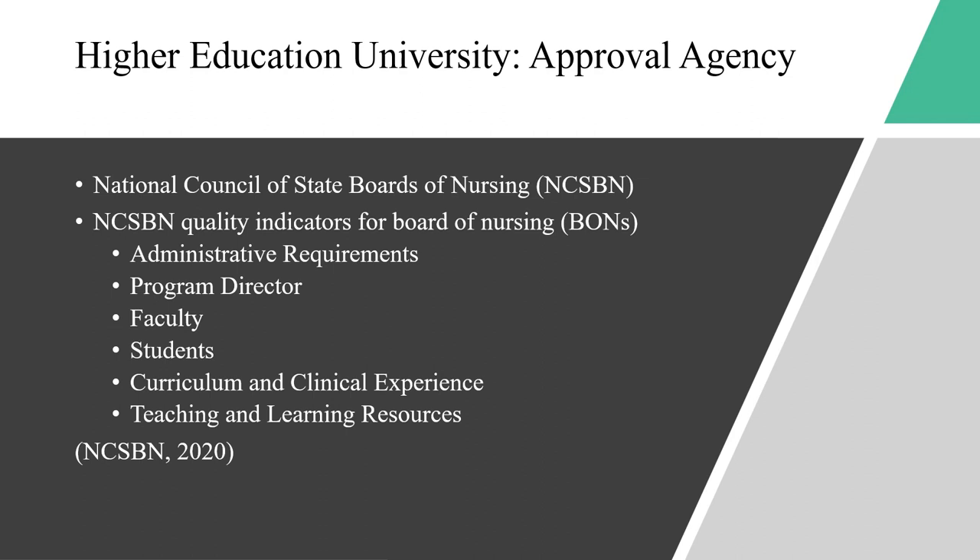Program directors for a registered nursing program must have a nursing degree and be doctoral prepared. Program directors for a practical/vocational nursing program must have a graduate degree and a nursing degree. Faculty — 35% of faculty must be full-time. Faculty in RN programs must hold a graduate degree, and faculty in PN programs must hold a BSN degree. Faculty in education and adult learning principles can participate in continuing education and must also be certified simulation faculty.